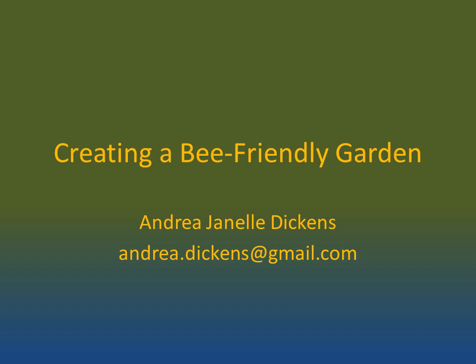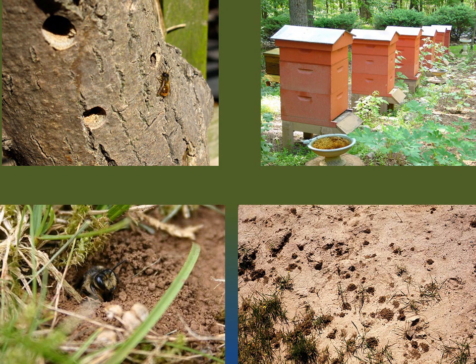Greetings, everyone. My name is Andrea Dickens, and I'm going to talk to you today about how to add bee-friendly features to your garden. First, I'd like to talk to you about bees and why they're important to us.